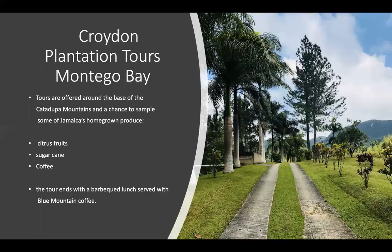Croydon Plantation Tours is another plantation tour, this time in Montego Bay. By actively engaging in these plantation tours, the tourist contributes to the Jamaican economy and to the many locals' livelihoods. These tours are offered around the base of the Catadupa Mountains and include a chance to sample some of Jamaica's homegrown produce, such as citrus fruits, sugarcane, and coffee. The tour ends with a barbecued lunch served with Blue Mountain coffee.